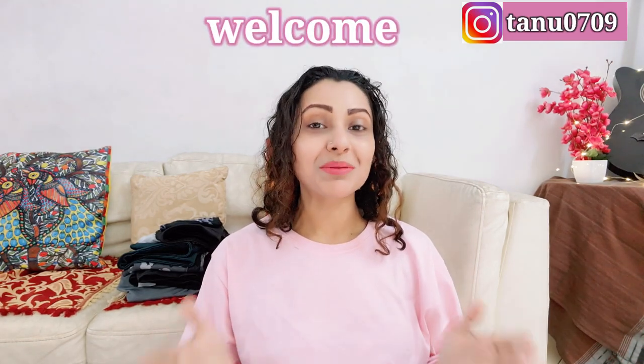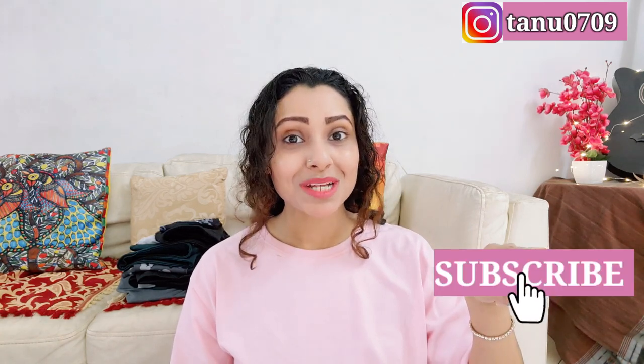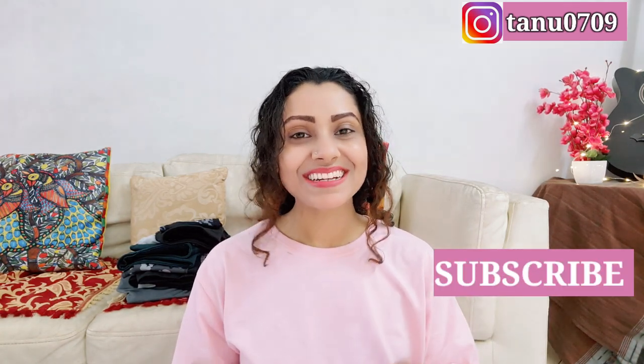Hey guys, this is Tanu and welcome or welcome back to my channel. Today I'm going to share some of my super comfortable and essential sports tights or leggings. Maybe most of these items you have already seen in some of my previous hauls, but this time I've just tried to put them together and make a specific sports tights or leggings video, all just for you. Without any further ado, let's get started.